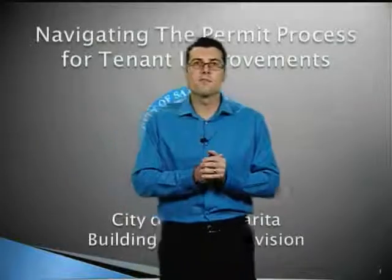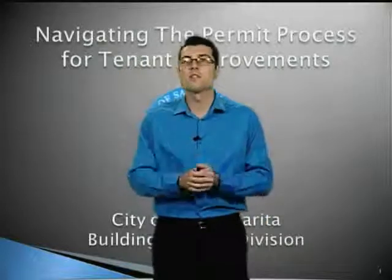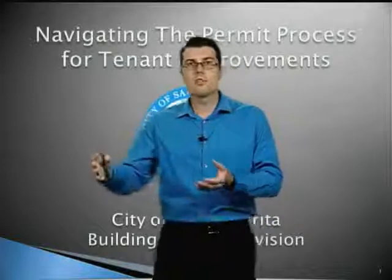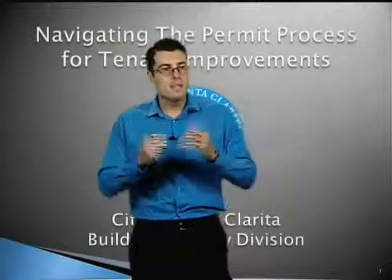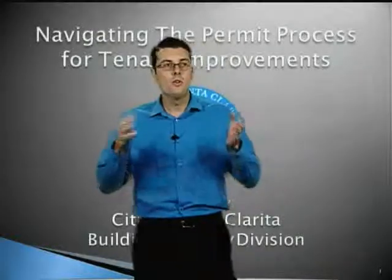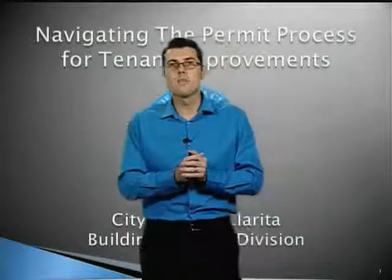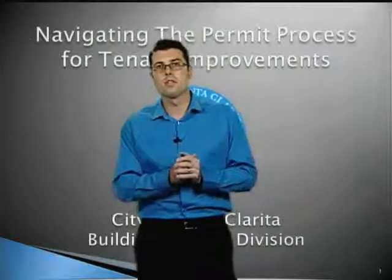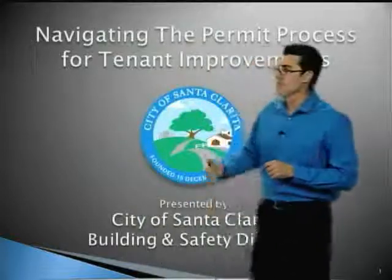We take pride in enforcing the codes, but we also understand that meeting these high standards isn't always easy. So we do our best to assist projects through the permit process. This video is a part of that effort. Today I'm going to go through some steps — if you follow those steps for your project, you'll go through the process much quicker. We're also going to talk about some of the common errors, delays, and pitfalls that a project can see during the process, and what you can do to avoid those.